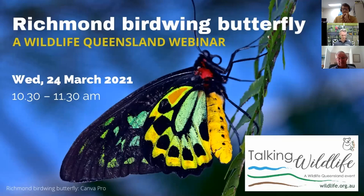In the spirit of reconciliation, Wildlife Queensland and the Richmond Birdwing Conservation Network acknowledge the traditional custodians of country throughout Australia and their connections to land, sea and community. We pay our respect to their elders past and present, and extend that respect to all Aboriginal and Torres Strait Islander peoples today.